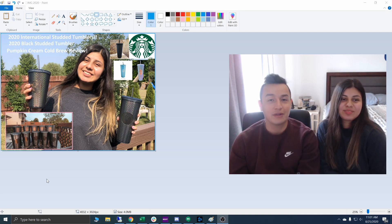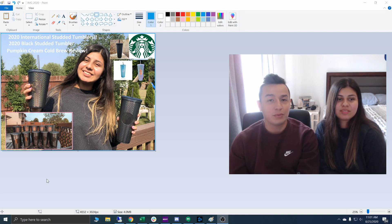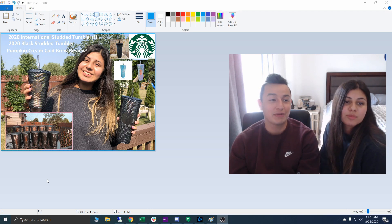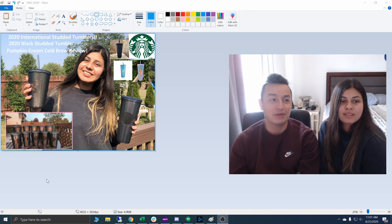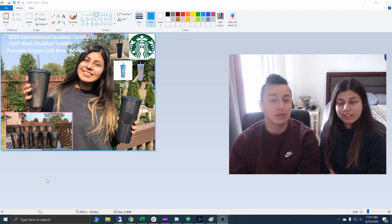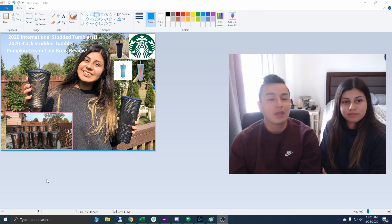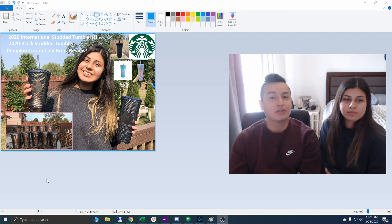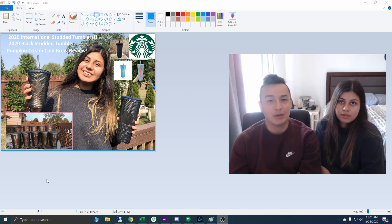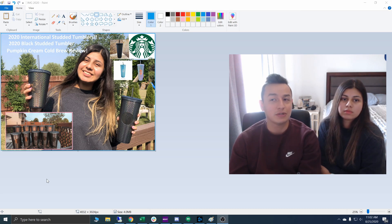I ended up ordering a salted caramel cold brew with extra cold foam — that's Ellie's favorite and my go-to drink. We do have the new pumpkin cream cold brew that came out today, which we'll review. I went to another Starbucks ten minutes down the road, and that one had already sold out too. So all three Starbucks I hit up at around five thirty, almost six o'clock in the morning, had sold out within a couple of minutes. That tells you how popular these cups are.